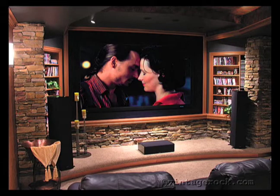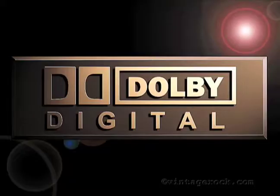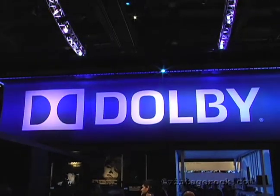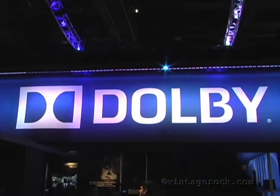To learn more, we decided to go straight to the sources: Dolby, DTS, and HDMI. We got the skinny on Dolby TrueHD from one of the company's senior managers, Craig Eggers.